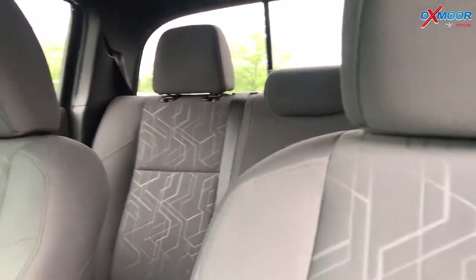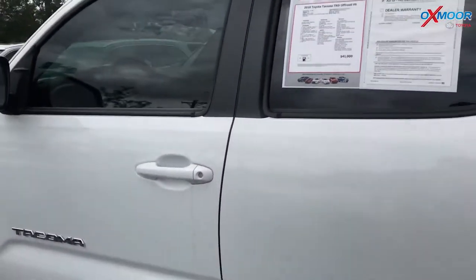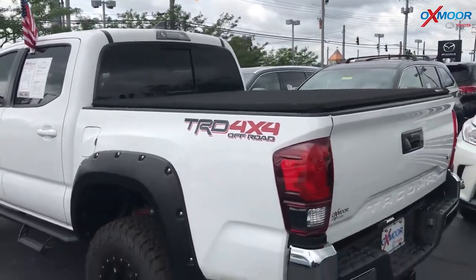The mileage is 16,805 and the price on it is $35,500.